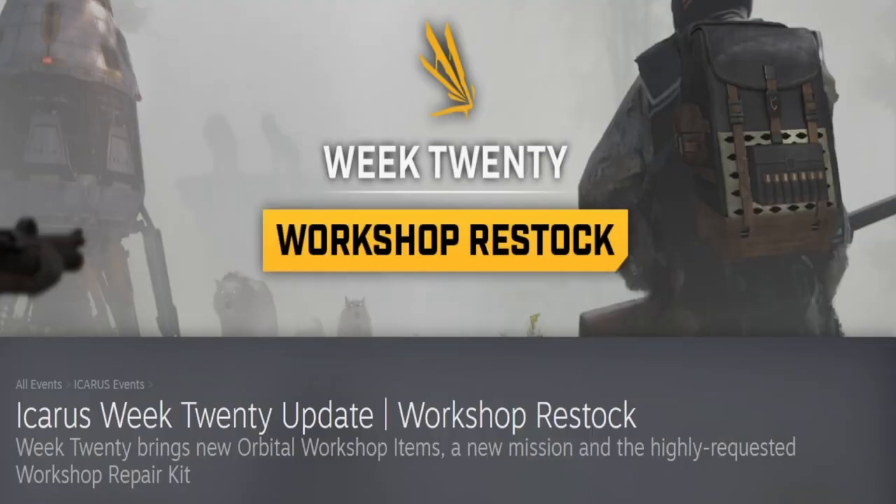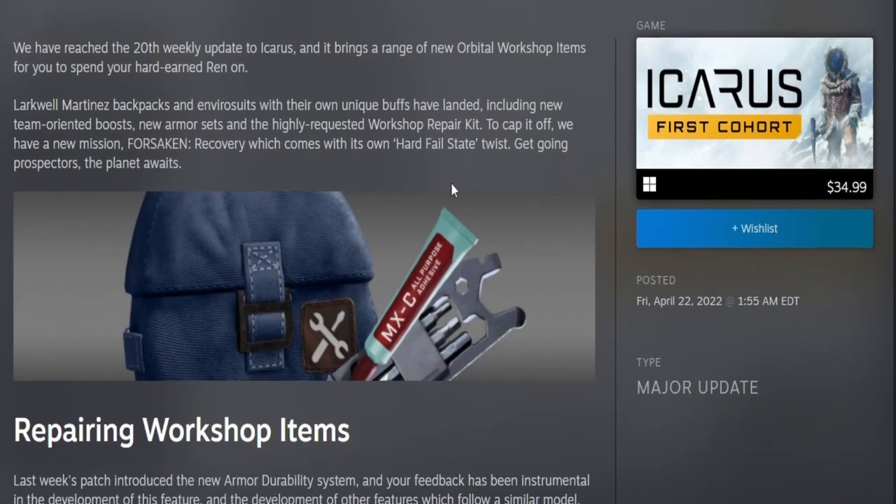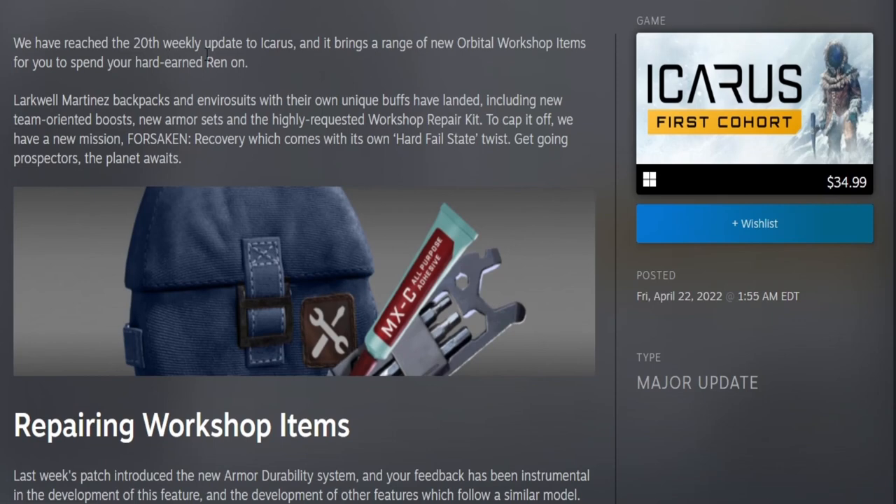We have the week 20 workshop restock. Week 20 brings our new orbital items, a new mission, and a highly requested workshop repair kit. They finally reached their 20th weekly update on Icarus, which brings a range of new orbital items that you can spend your hard-earned ren on.